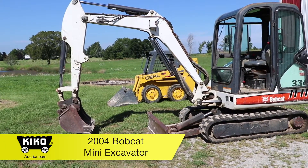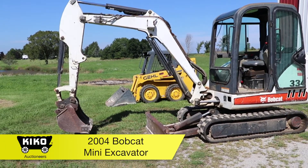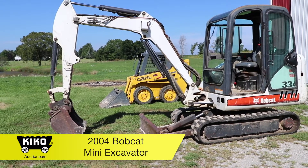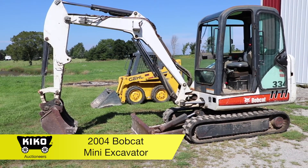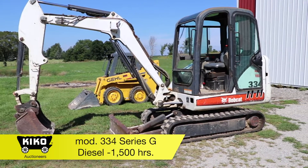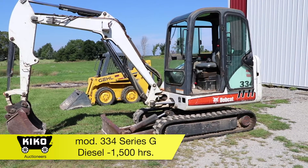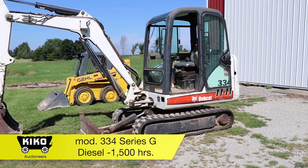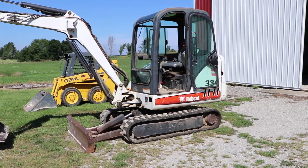2004 Bobcat mini excavator, model 334 Series G. It is diesel, has a 24 inch bucket on it. It has heat and air, and it is 40 horsepower. The hours show 1,500.